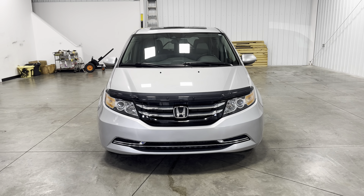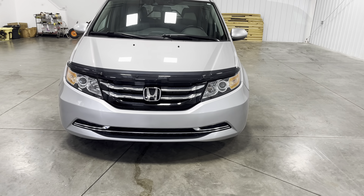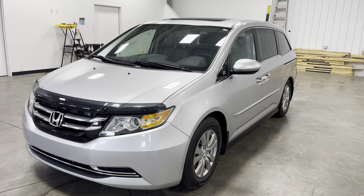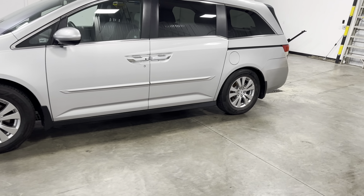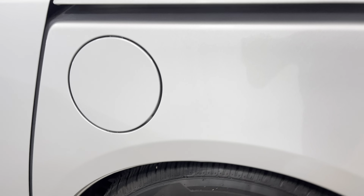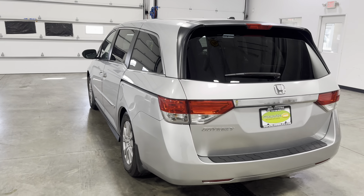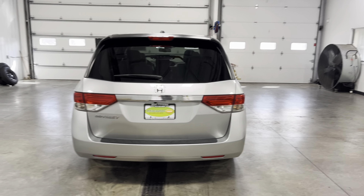As you guys can see, the front end looks beautiful — got some beautiful looking grille bars, a mix of black and silver. You also got some beautiful looking headlights and nice side profiles. You got some nice alloy wheels with the Honda logo in the center, and a whole lot of tread on these nice 235/65/17 tires — good bit of meat on there.